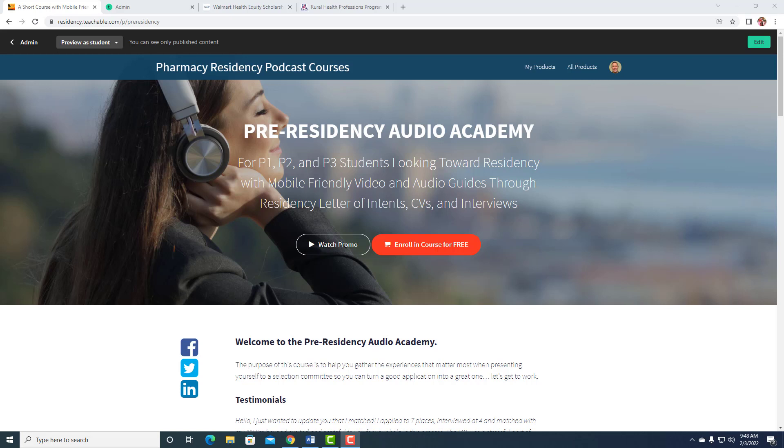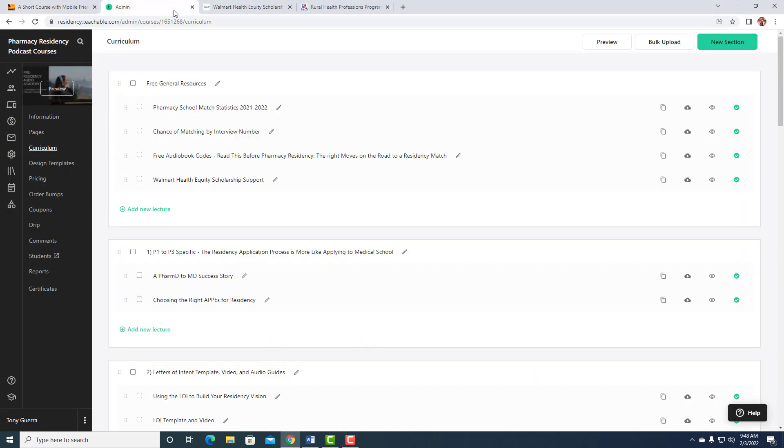I'm happy to help anybody in the Pre-Residency Audio Academy or any of my other paid courses who are P1, P2, or P3 going for this scholarship. You'll just email me your written 750-word essay and I can give you a little review. You can find this material at residency.teachable.com/p/pre-residency, and in the first free general resources I've got a tab for Walmart Health Equity Scholarship Support. You can go in there to see if it fits with what you're doing and what the 750-word document actually is.